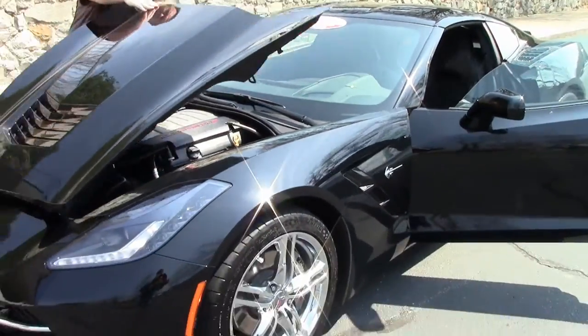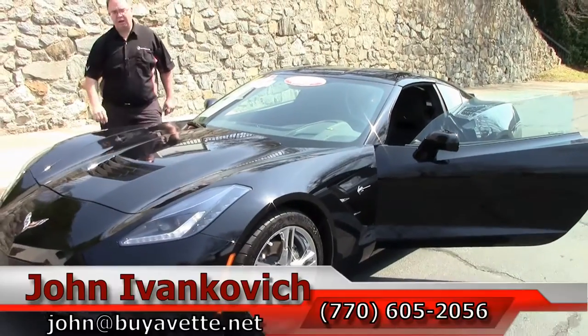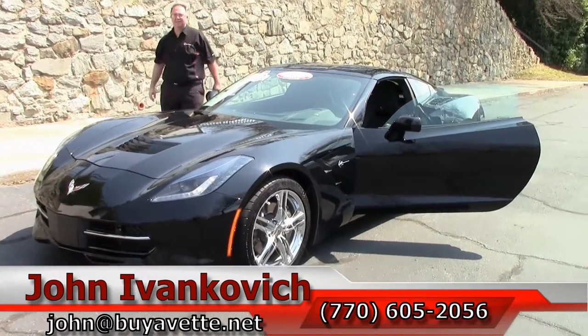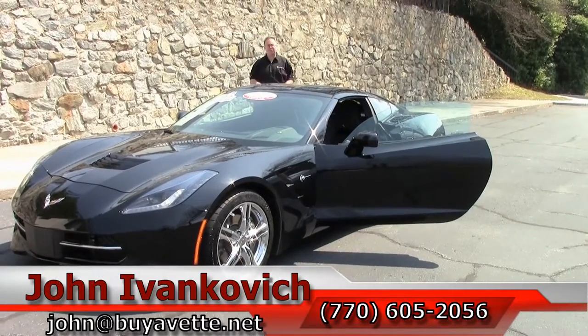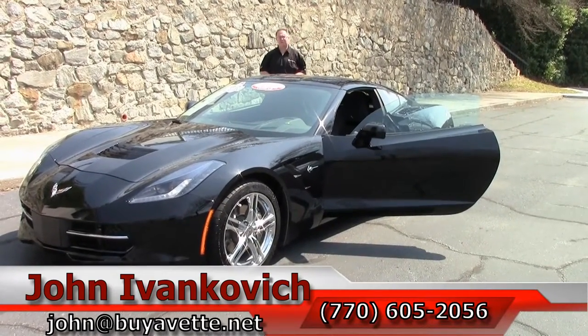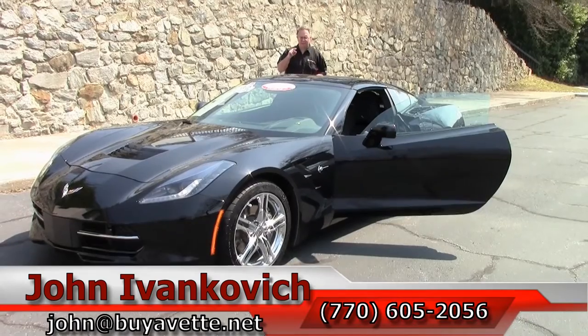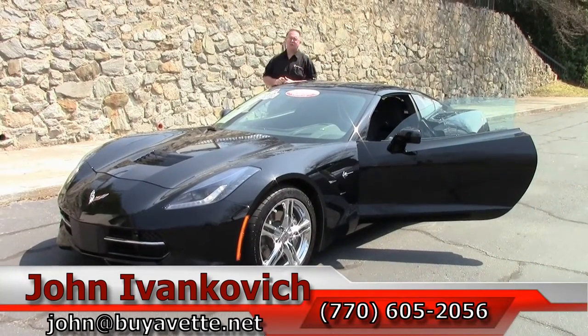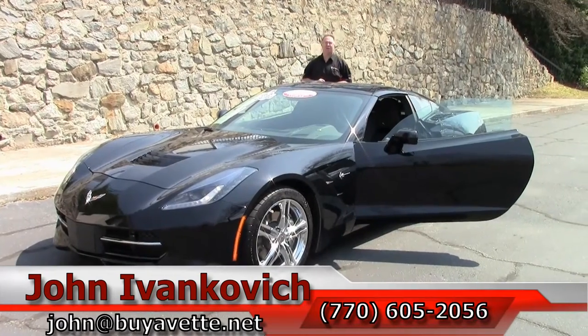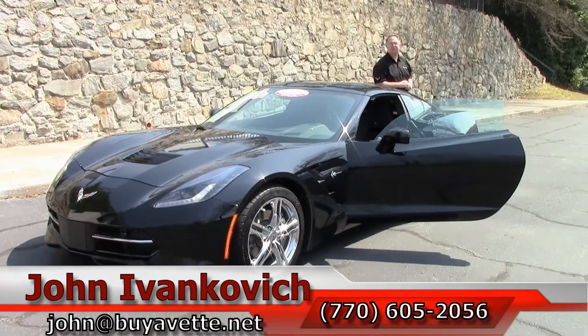Folks, if you've been putting off that purchase of a brand new Stingray, give me a call. These are a great value right now. 670-605-2056, or email john at buyavet.net if you'd like to know more about this or any of the hundreds of Corvettes we carry in stock. As always, subscribe to the YouTube channel — that way you get to see our smiling faces when our cars come in first.